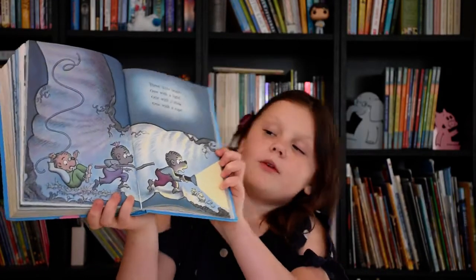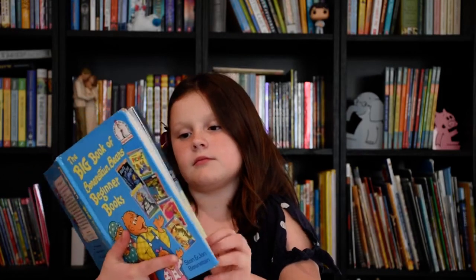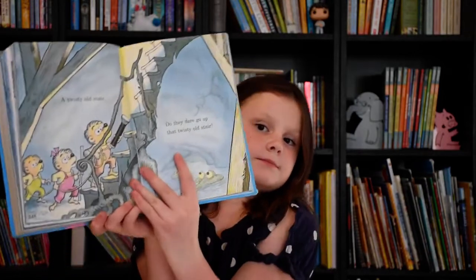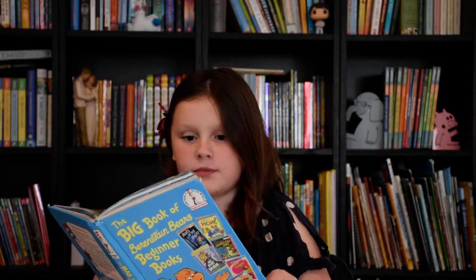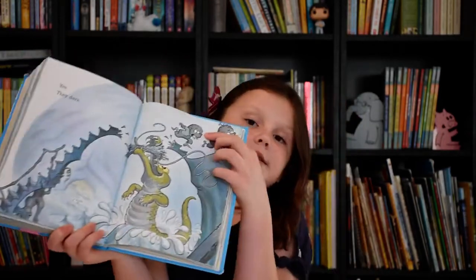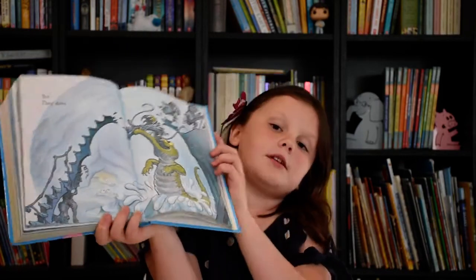Three little bears. One with a light, one with a stick, one with a rope. A twisty old stair. Do they dare go up the twisty old stair? Looks like he lost his rope because of the alligator. And the alligator also broke the stairs. Uh-oh. That's going to be a problem when they come back — unless it's a loop.